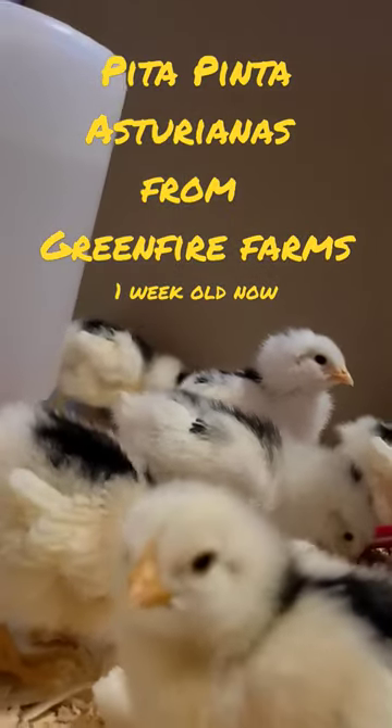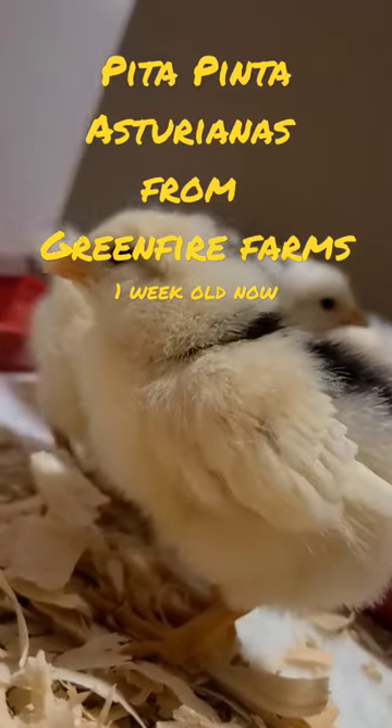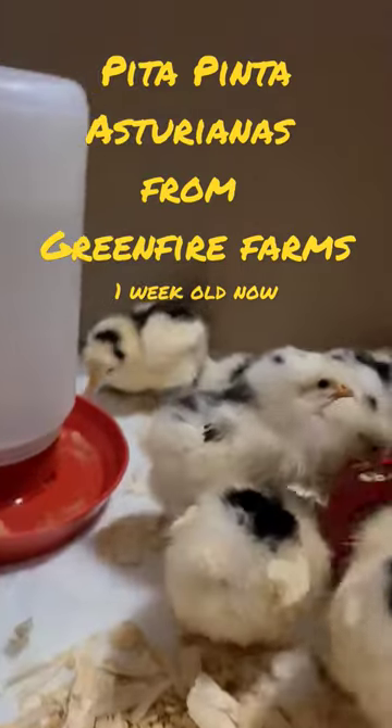We are very happy with these nine chicks that we got. We will definitely be ordering more. They seem to have a very good healthy stock.